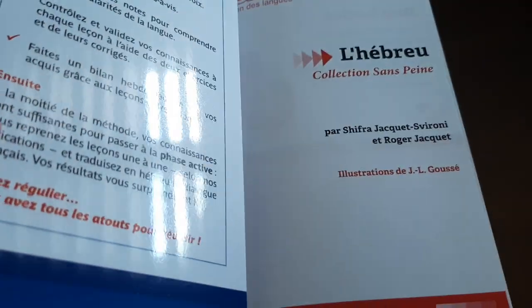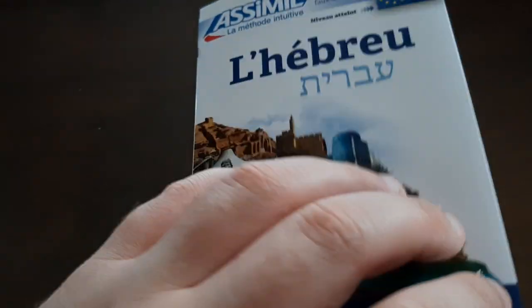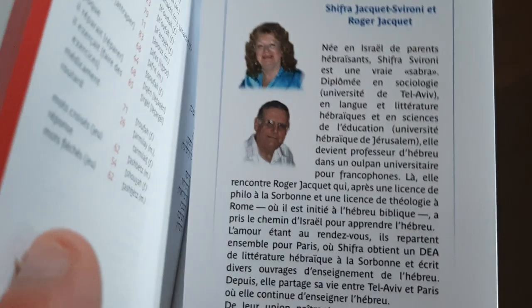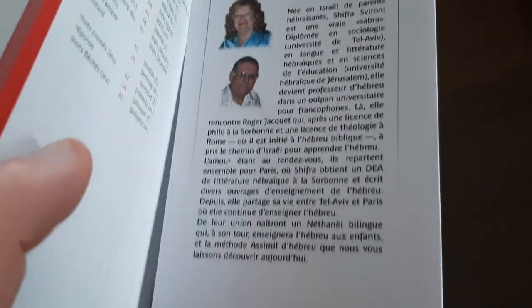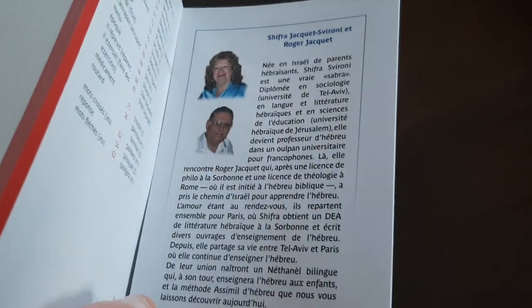There are actually two authors for this one. By the way, I'm not sure I've ever said this, but at the end of the book you can actually see a picture of the writers — so that's how they look — and there's a description of what they do. I don't think I've ever pointed that out before, but that's the case with Assimil books.